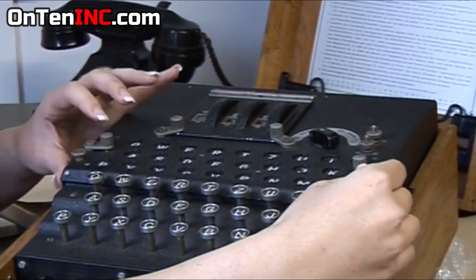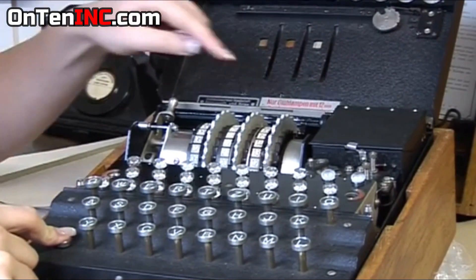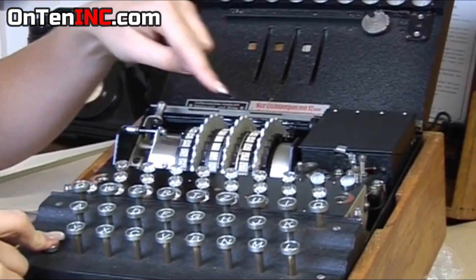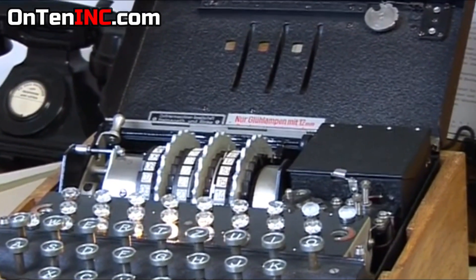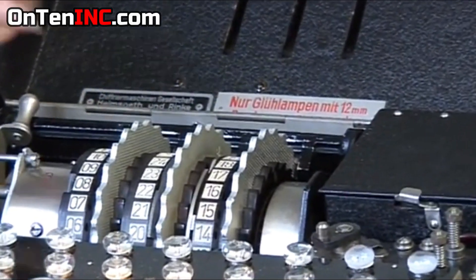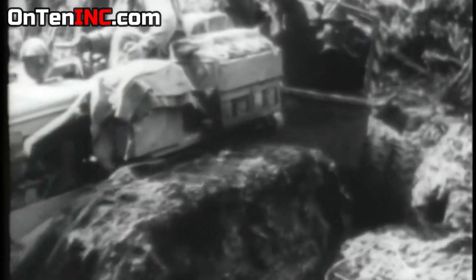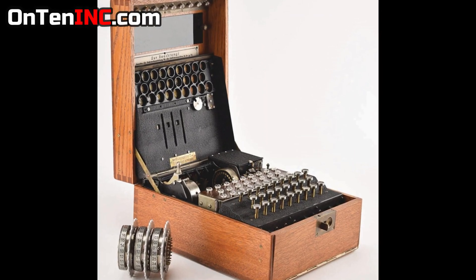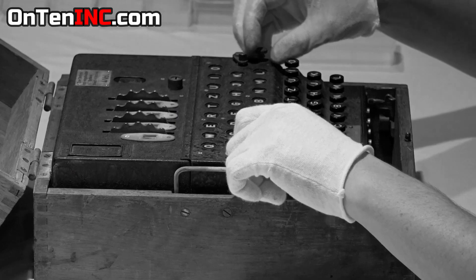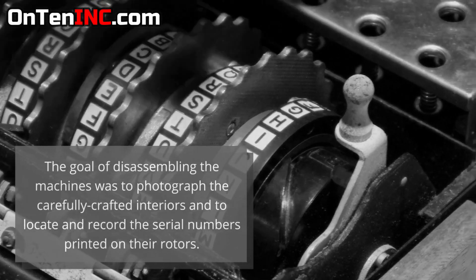The Enigma machine was designed after World War I by the Germans. At first it was much simpler, but in the 1930s the Germans made the machine more complicated and better. When World War II started, with the help of this machine the Germans gained a lot of land in Europe. You could say the Enigma machine was more effective than a lot of different weapons. Meanwhile, the allies were looking for a way to break the Enigma code and read the messages.